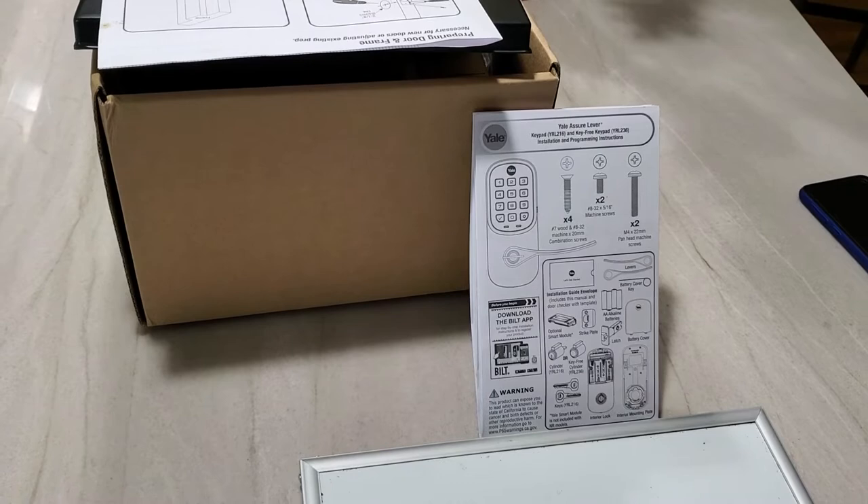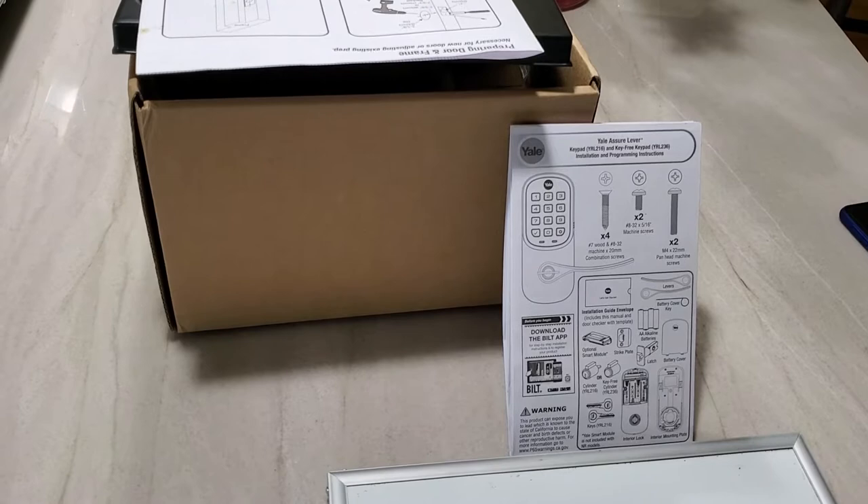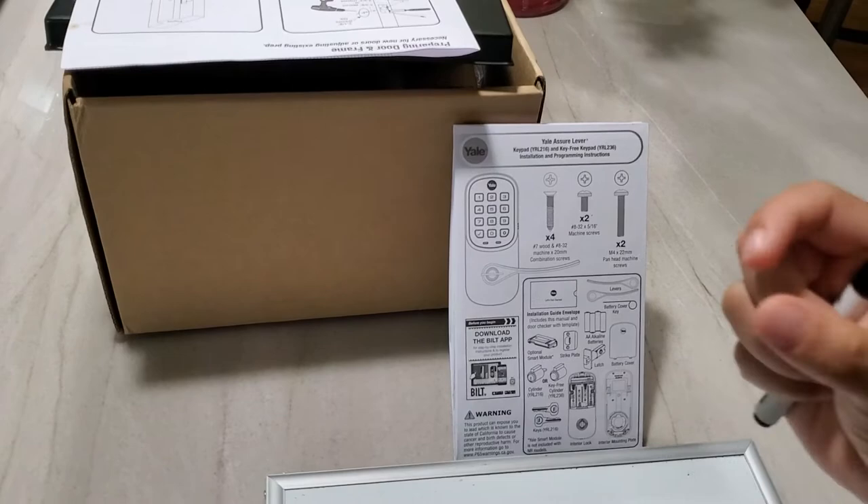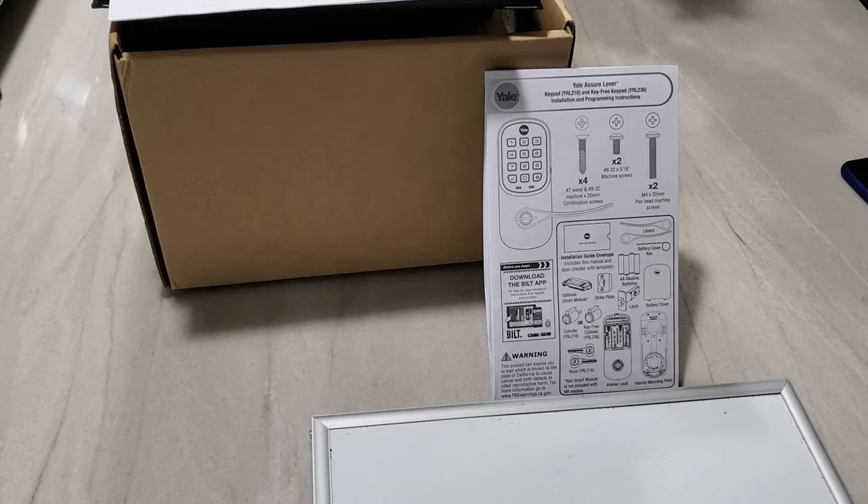I don't think these companies explain it very well — or at all — so that you can understand this feature and decide whether it fits your needs. The specific lock I'm talking about is Yale. Inside the Yale there is a communication module from August, which is another company that makes smart locks.